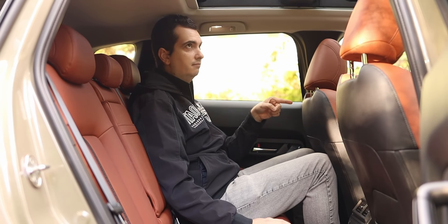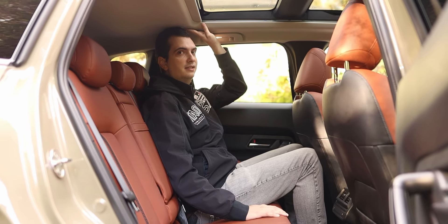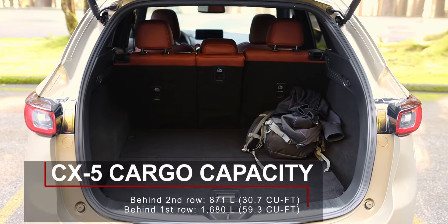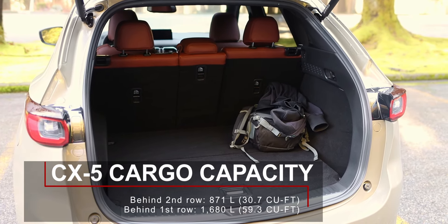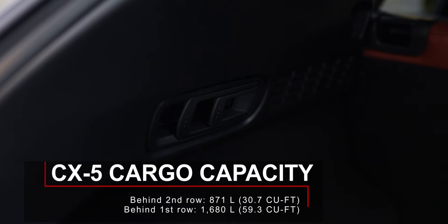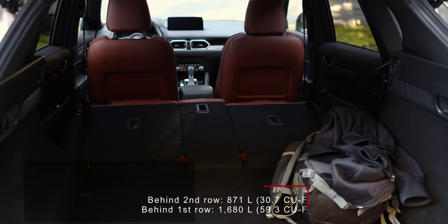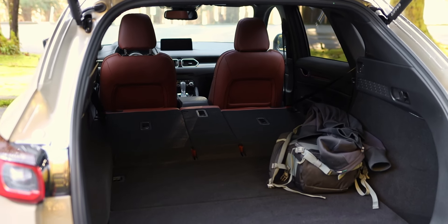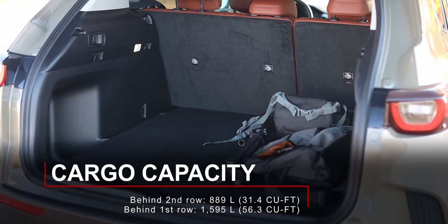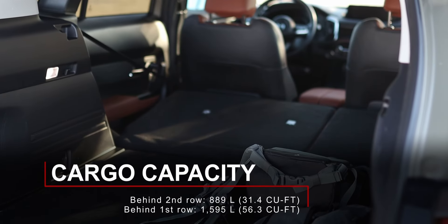In the CX-50, headroom is not as generous across both rows, and both vehicles have almost identical legroom. Where the Mazda CX-5 lags behind its competitors is cargo volume — with rear seats up it can only accommodate 871 liters, whereas competitors offer over 1,000 liters. With seats folded, the CX-5 has 1,680 liters, while the CR-V, Rogue, and RAV4 offer around 2,000 liters. The CX-50 has a little more cargo space with rear seats up, but less with the rear seats folded.